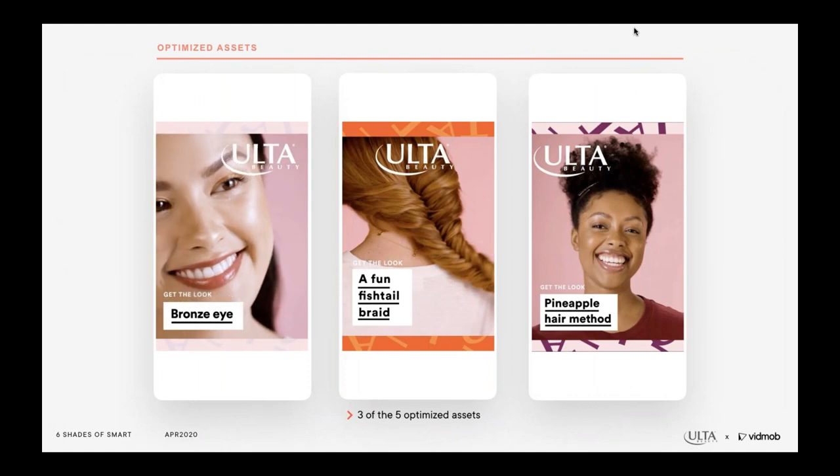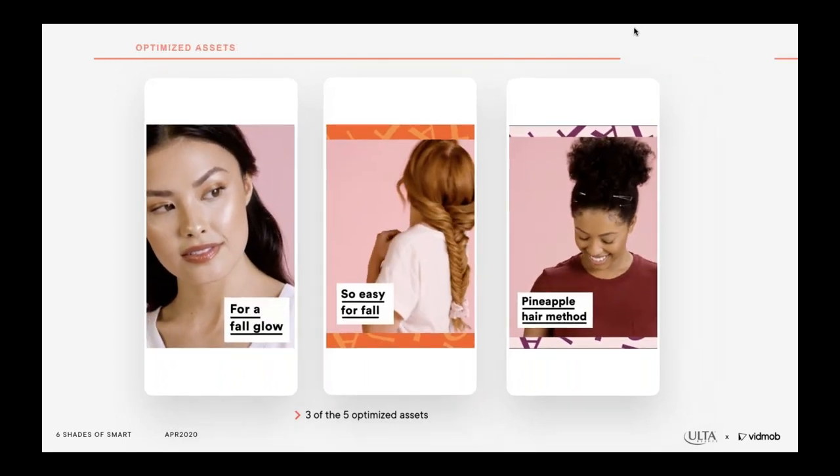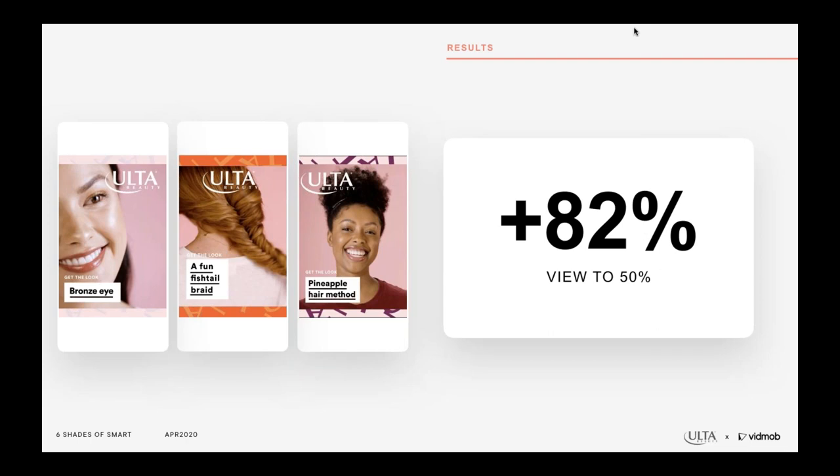For tutorial campaigns, creative with 'get the look' messaging outperformed 'how to' by 20.4%, and opening with a woman smiling led to a 20% higher view-through rate than the account average. In total, we optimized five assets for Ulta using these insights, three of which you will see playing on the screen now. The results from optimizing these showed an 82% increase in performance in view-through to 50% compared to the account average. We also saw how small changes in text speed and density made a significant difference in CTR performance.